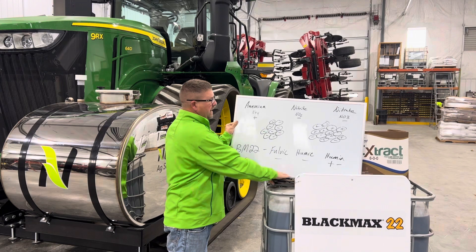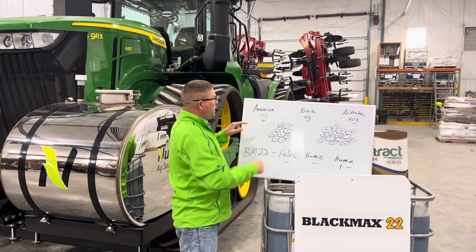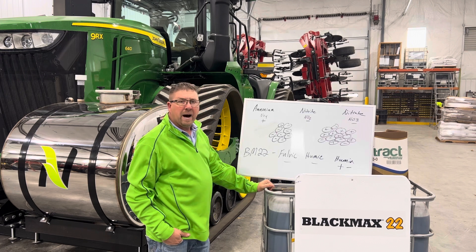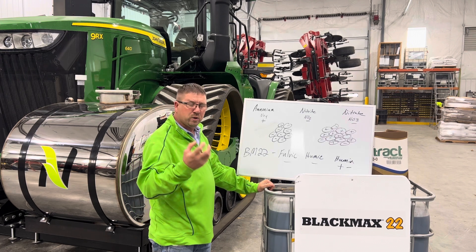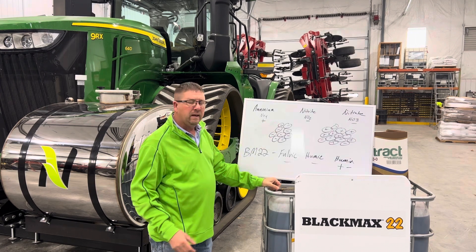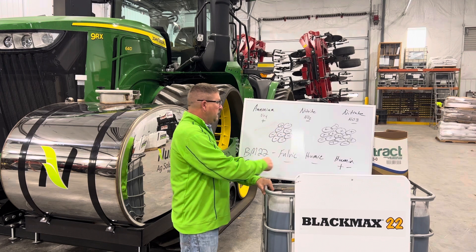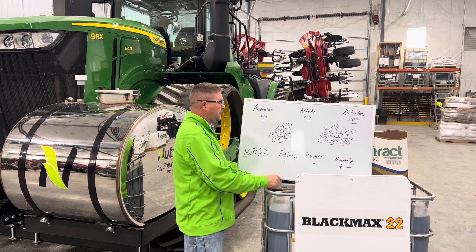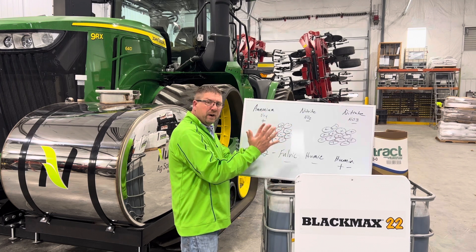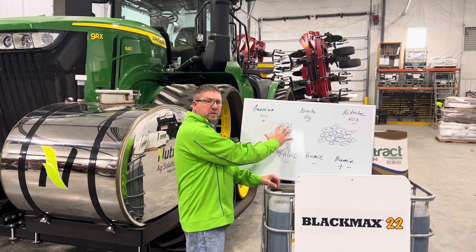I want to talk about why we believe we're seeing these results. When we put ammonia in the fall or spring, it goes into the soil as ammonium in a positive charge. Our soils have a negative charge, so we're able to bond ammonium to the soil. In low CEC or sandy soils, we don't have a lot of holding capacity. Black Max 22 offers humic and fulvic, which carry a negative charge, creating more bonding sites in-furrow to park that nitrogen and hold it much more effectively.